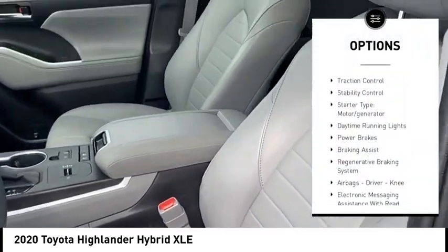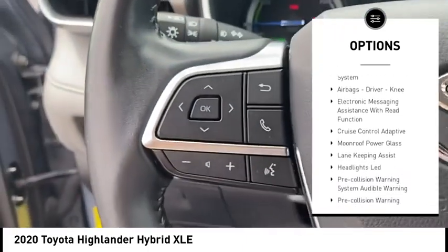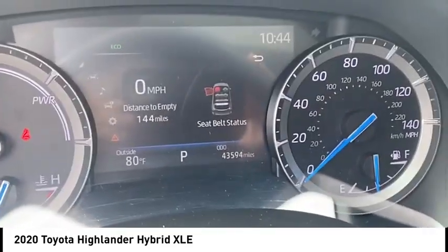Power windows with safety reverse, traction control, stability control, starter type, motor generator, daytime running lights, power brakes, braking assist, regenerative braking system.